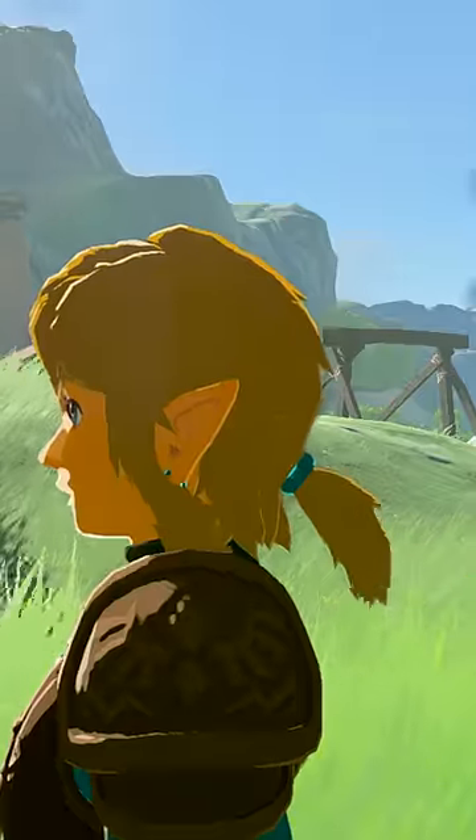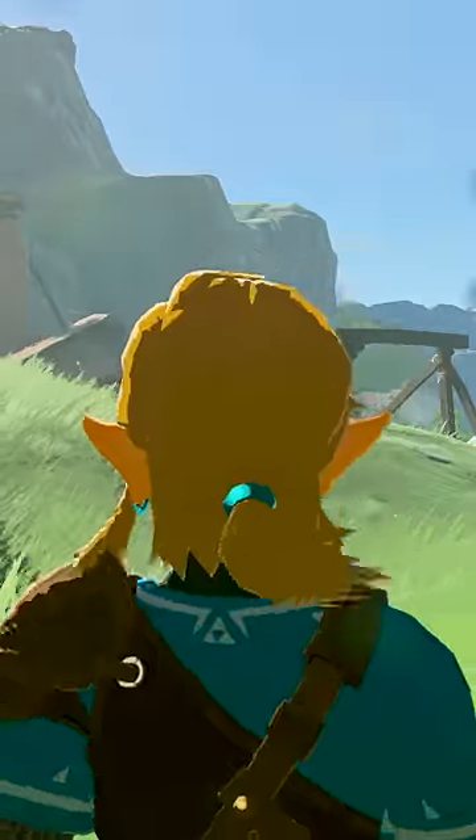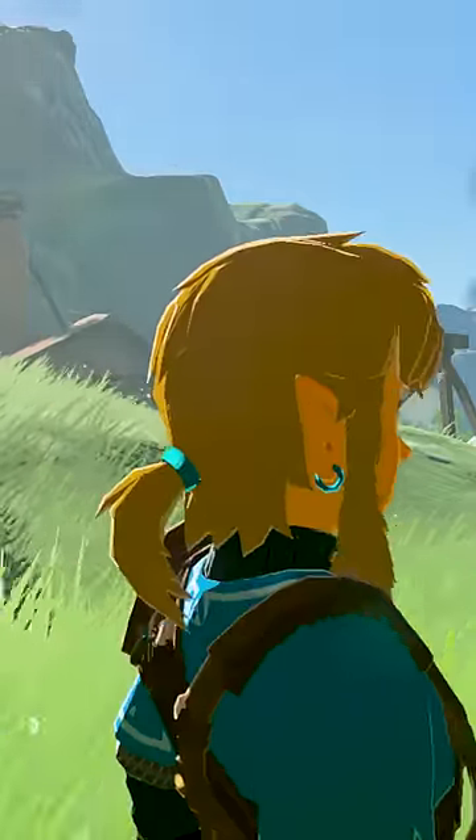You can now equip the hairband in the inventory like a piece of clothing. And there is your quick guide to getting Link's old hairstyle back. See you next time!